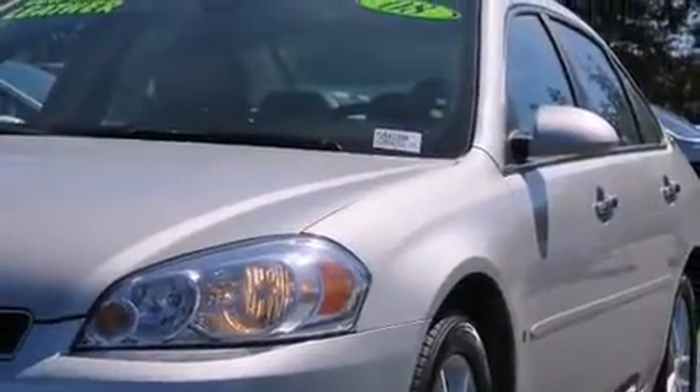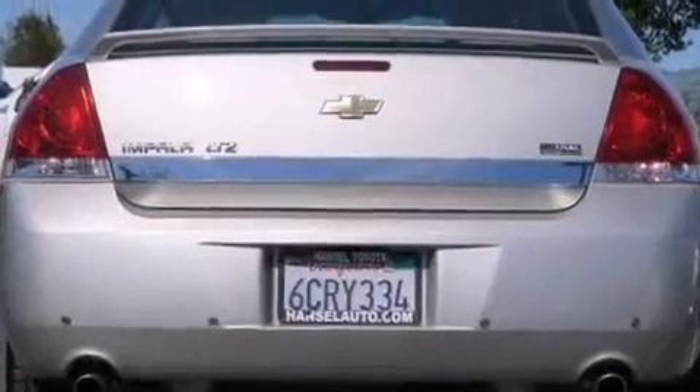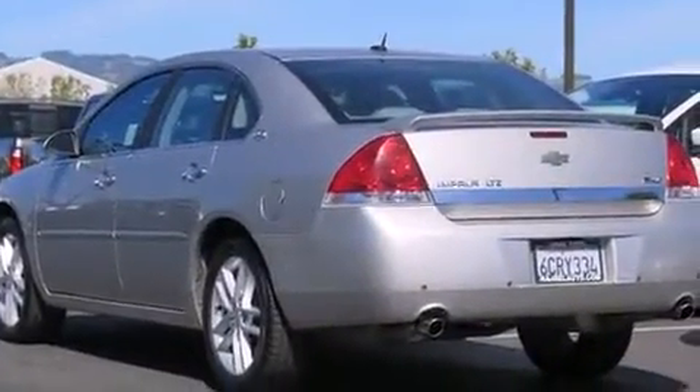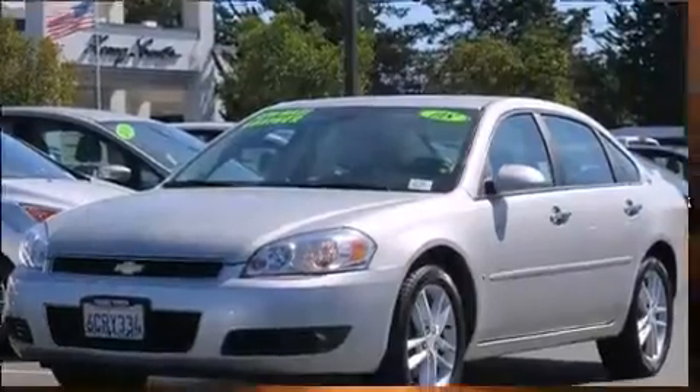You and your passengers will enjoy the stereo system, which includes a CD player with MP3 capability, steering wheel mounted audio controls, and 8 speakers enhancing the audio experience throughout the interior.